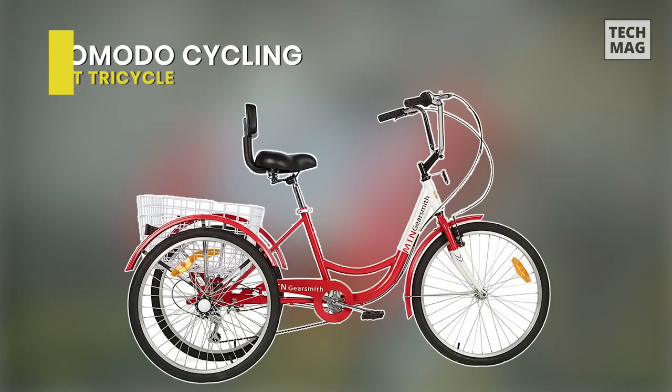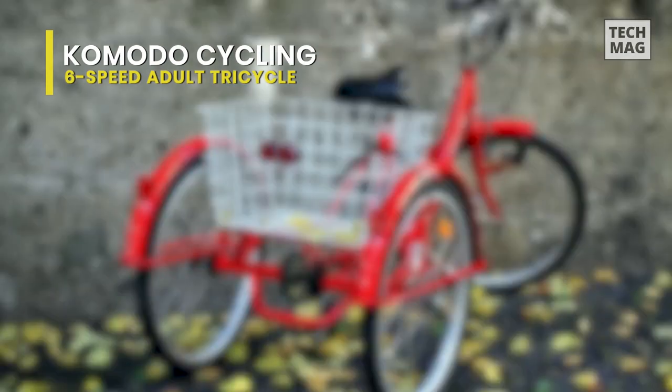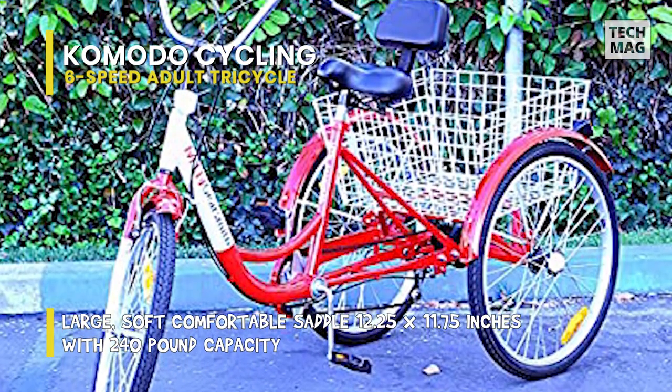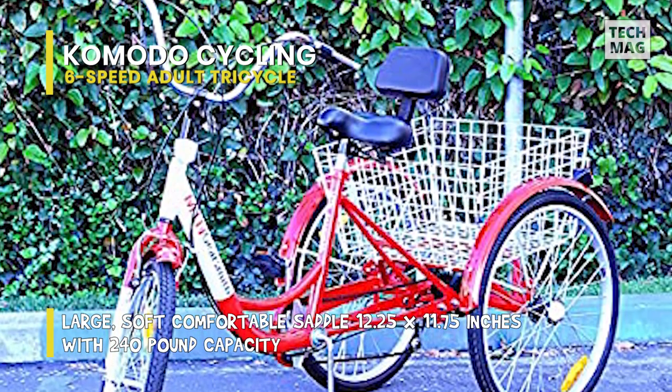Up next on the list we have the Komodo Adult Tricycle. This tricycle offers a low-clearance step-through design that allows riders to get on and off quickly. It features a three-wheel adult 24-inch tricycle with a six-speed Shimano RS45 shifter and Shimano TY21 derailleur.